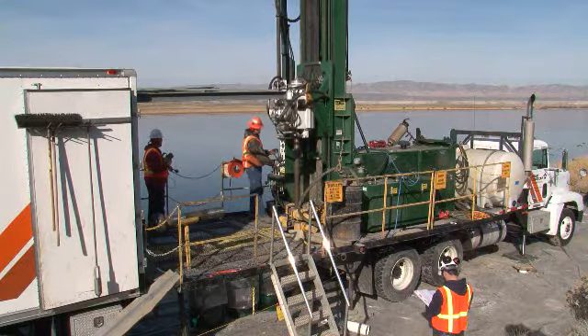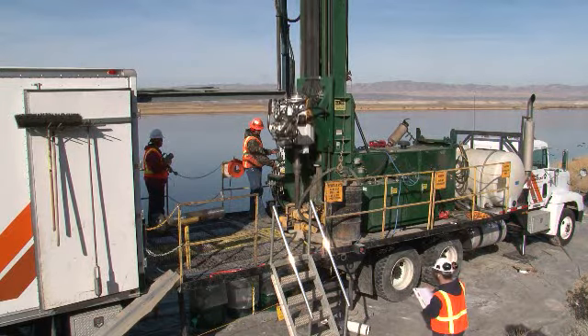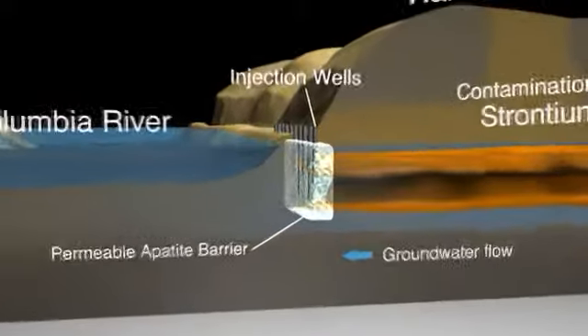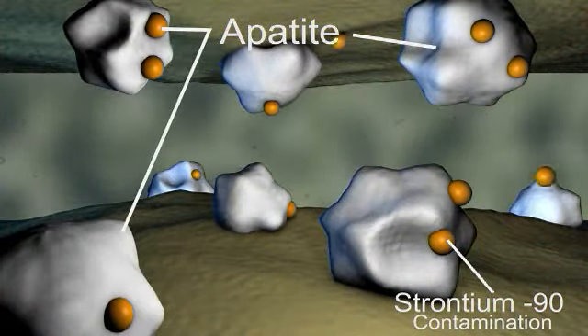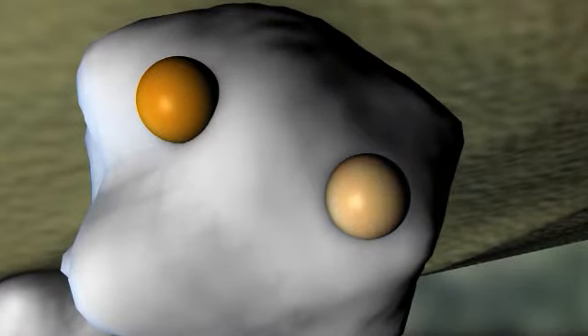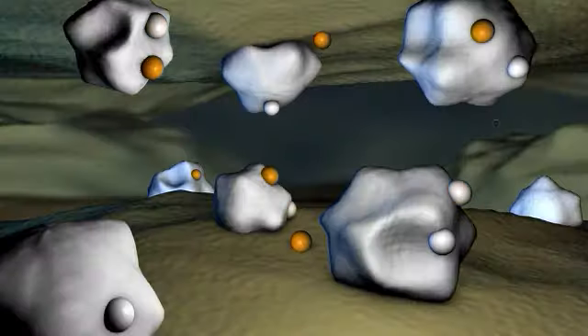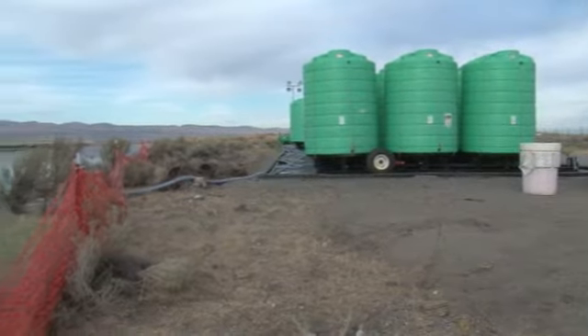Since taking over the contract, CHPRC has drilled 170 wells along 2,500 feet of the river's shoreline at a place called the NR-2 barrier. The goal is to trap and remove strontium-90 from the groundwater before it migrates to the river by injecting Apatite into the wells. The Apatite chemically bonds to and locks the strontium-90 in place.